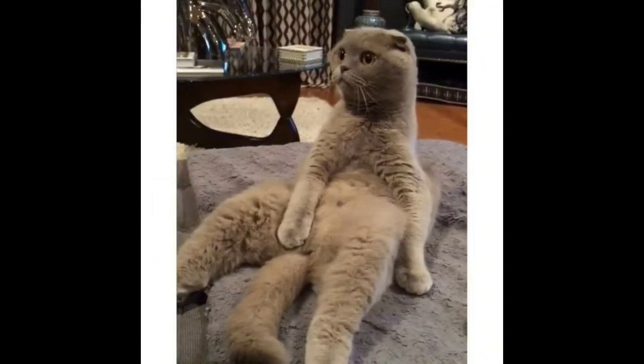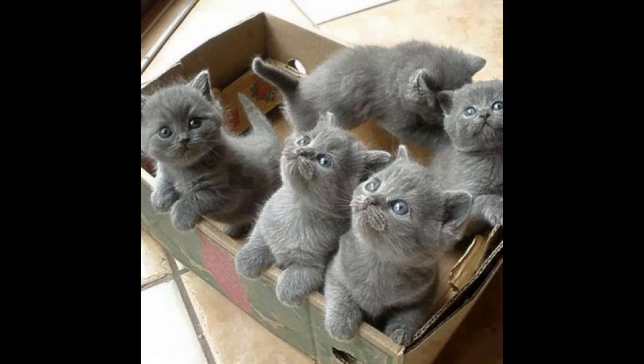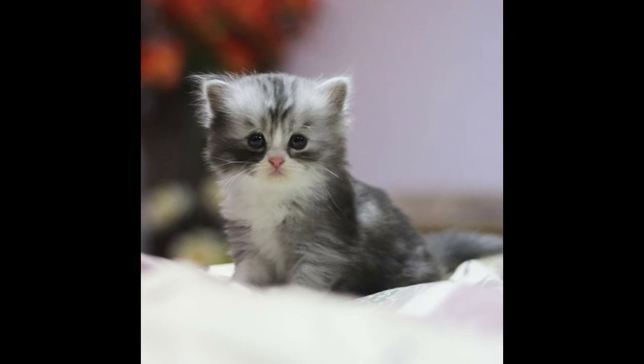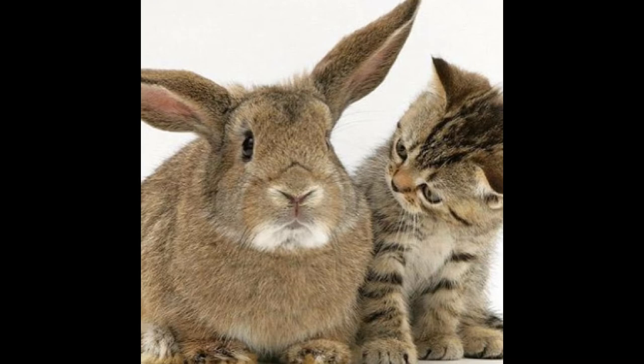Scratching also permits your cat to mark its territory. A cat's paws contain scent glands, and scratching permits them to release their distinctive scent in your home. When your furry pal digs his claws into your favorite recliner or couch, though, it's time to seriously consider ways to keep your cat from ruining your furniture.